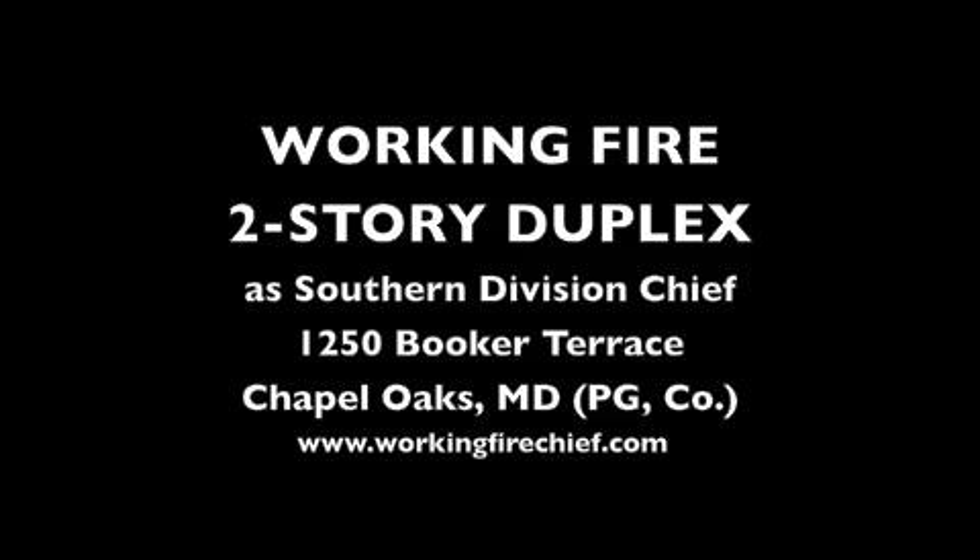We'll go ahead and start your response. Engine 838, second engine, picking up Hooker Terrace and Carrington Avenue. Engine 808, copy. Engine 833, line half, Hooker Terrace and Carrington Avenue.